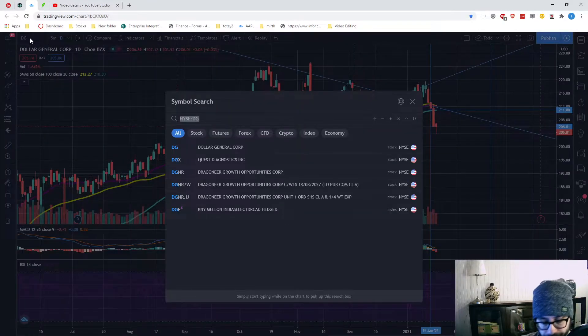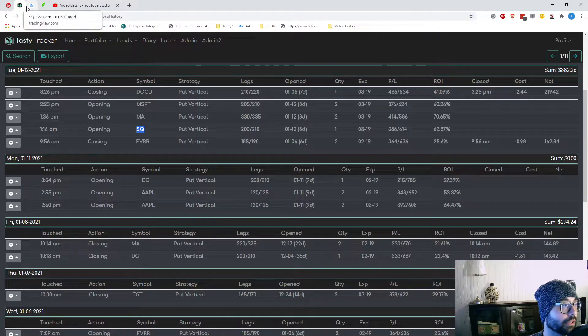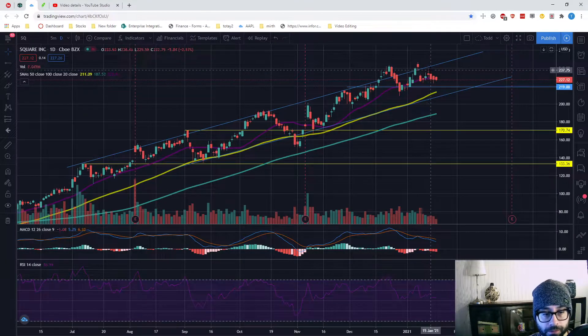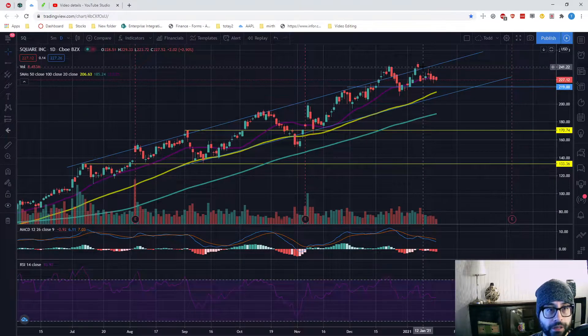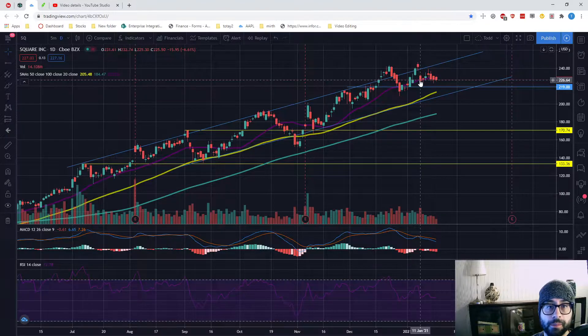Square — opened that on the 12th. We had the bounce on the 20-day, hoping that holds, and so far it basically has. SMAs aren't perfect, so being a hair below isn't really concerning. We're still holding the general area around $225-$226. Square has just been on a tear, so I view this as pretty healthy.